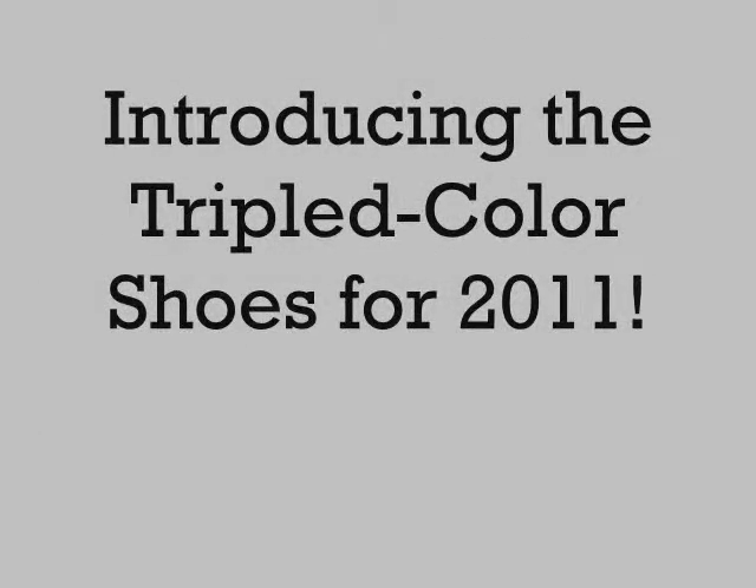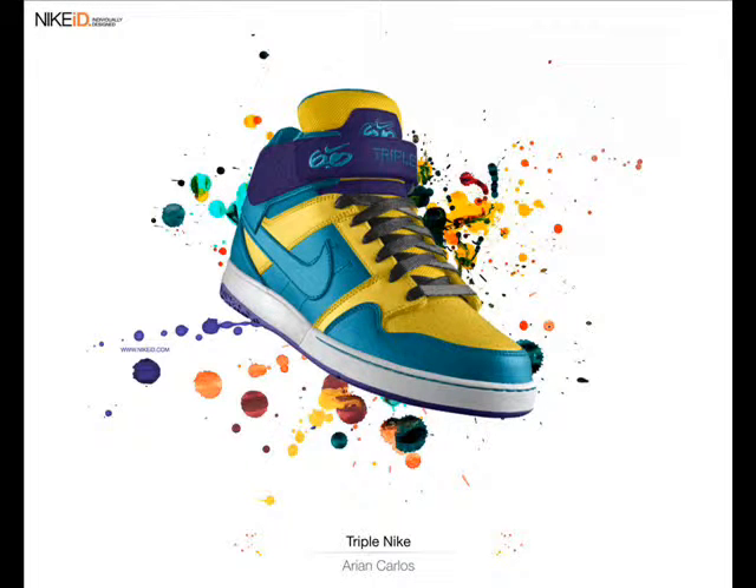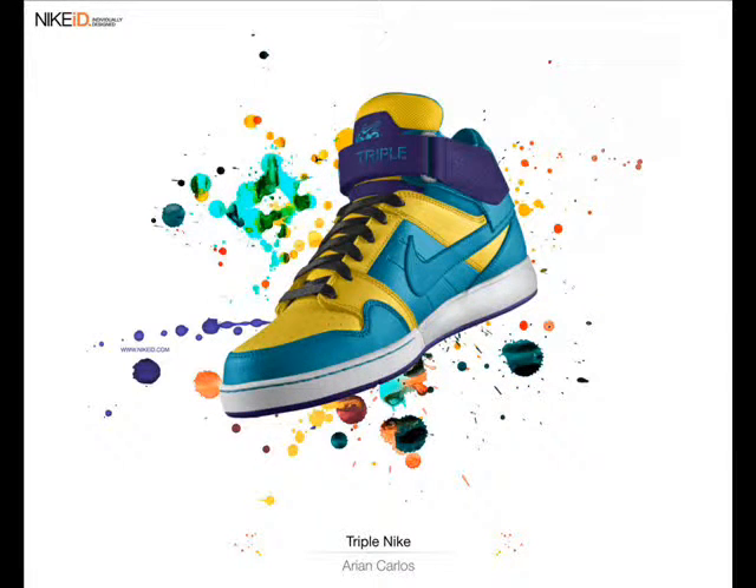Cool Shoes are here! Triple colors — purple, yellow, and blue-green — are available now in all Nike stores. You will be cooler once you wear the Triple Shoes.